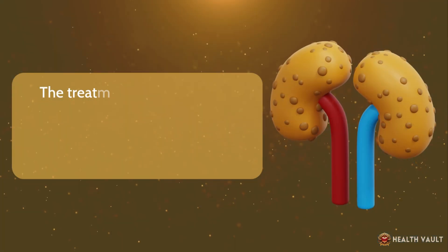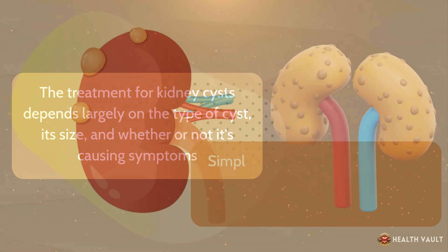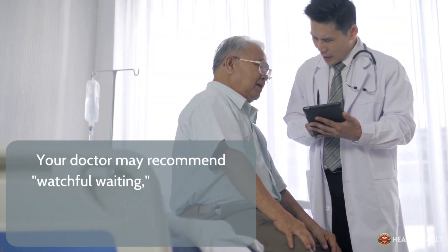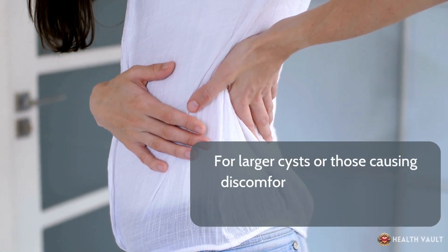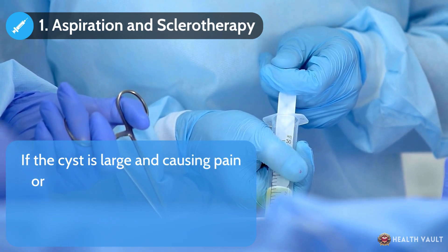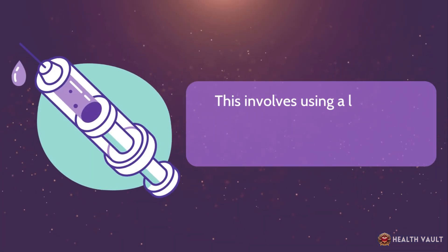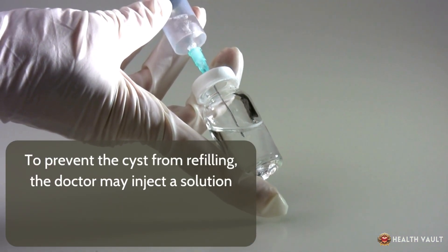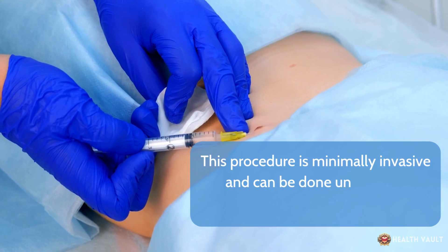Treatment for kidney cysts depends largely on the type of cyst, its size, and whether or not it's causing symptoms. Simple kidney cysts that are small and don't cause symptoms typically don't require any treatment. Your doctor may recommend watchful waiting, where you'll have periodic imaging tests to monitor the cyst for any changes. For larger cysts or those causing discomfort, one option is aspiration and sclerotherapy — using a long, thin needle to drain the fluid from the cyst. To prevent the cyst from refilling, the doctor may inject a solution, usually alcohol, into the cyst sac to shrink it. This procedure is minimally invasive and can be done under local anesthesia.